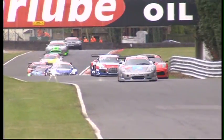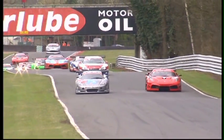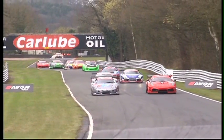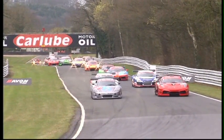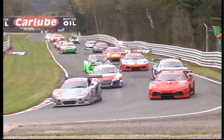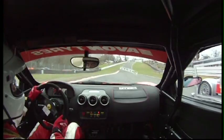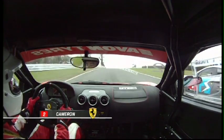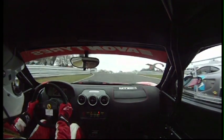Here we go then — the 2010 British GT season gets underway at Oulton Park. First race will be the usual format: a one-hour driver change race, around 36 laps barring major incident. It's going to be pretty chilly as well. Track temperatures are low, so is the air temperature, just around 8 degrees. That might lead to a few first-lap nerves.